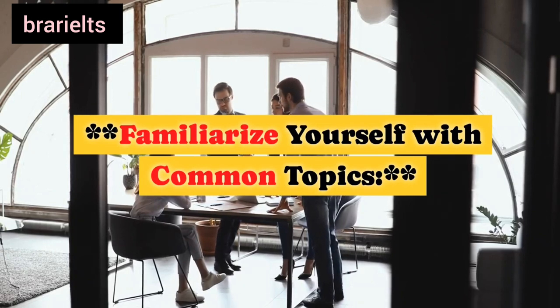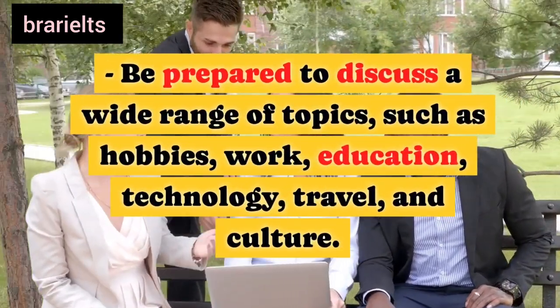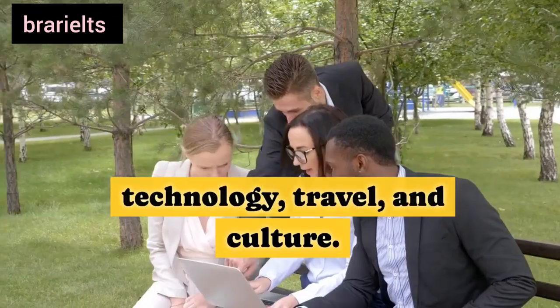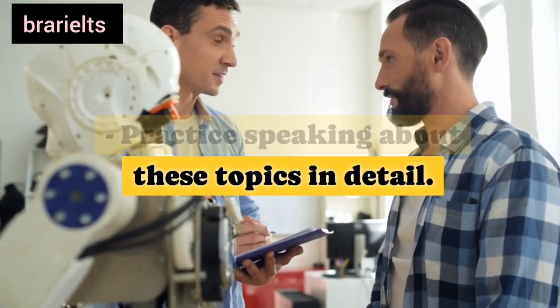Ninth, familiarize yourself with common topics: be prepared to discuss a wide range of topics such as hobbies, work, education, technology, travel, and culture. Practice speaking about these topics in detail.